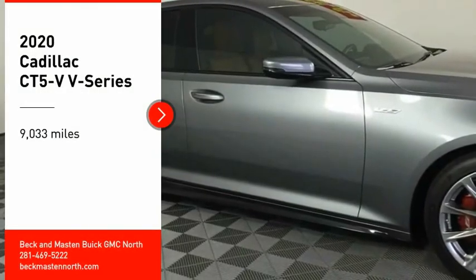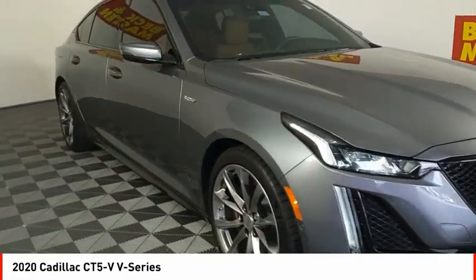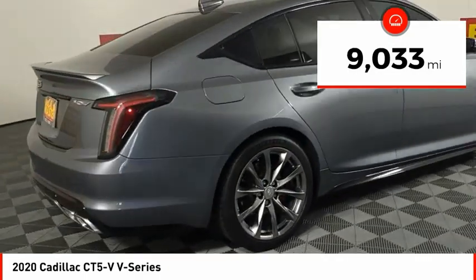Pick up this great vehicle, which is available today. This could be the one you've been searching for. Contact the dealer today and get behind the wheel today. This vehicle has less than 10,000 miles.